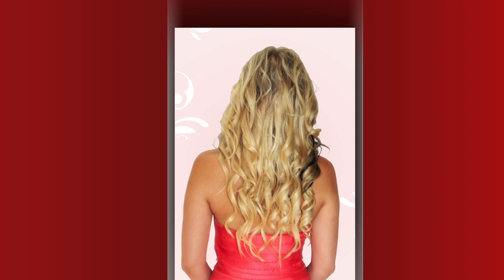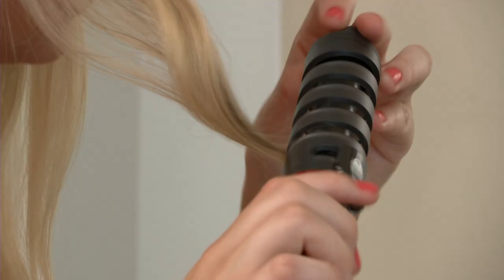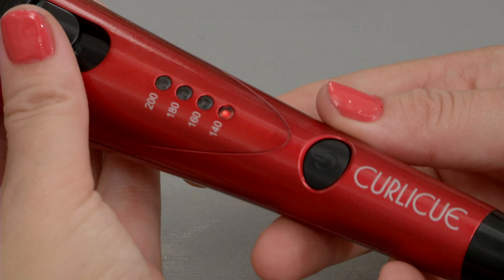Hallmark's Curlicue wand is the easiest, cheapest, fastest and most convenient way of having soft, defined curls at home in minutes. It's easy and quick to use and an instant transformation. You too can have body, bounce and beautifully defined curls with Hallmark's IGEA Curlicue Hair Curling Wand. It has an ingenious curl guide, four heat settings to gently style your hair and a swivel cord for easy maneuvering.